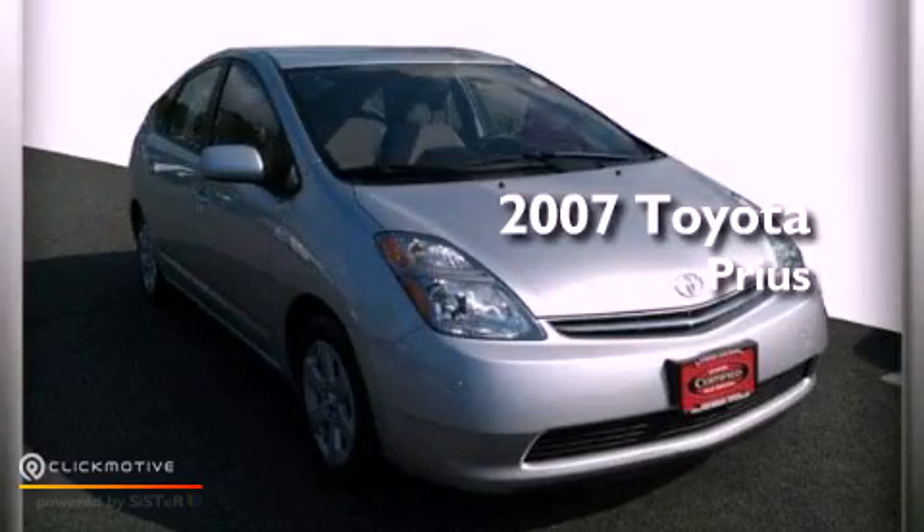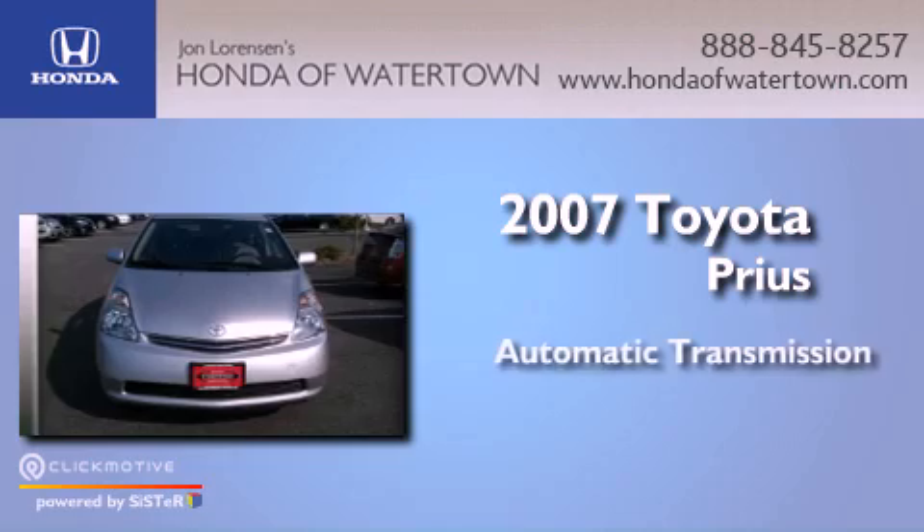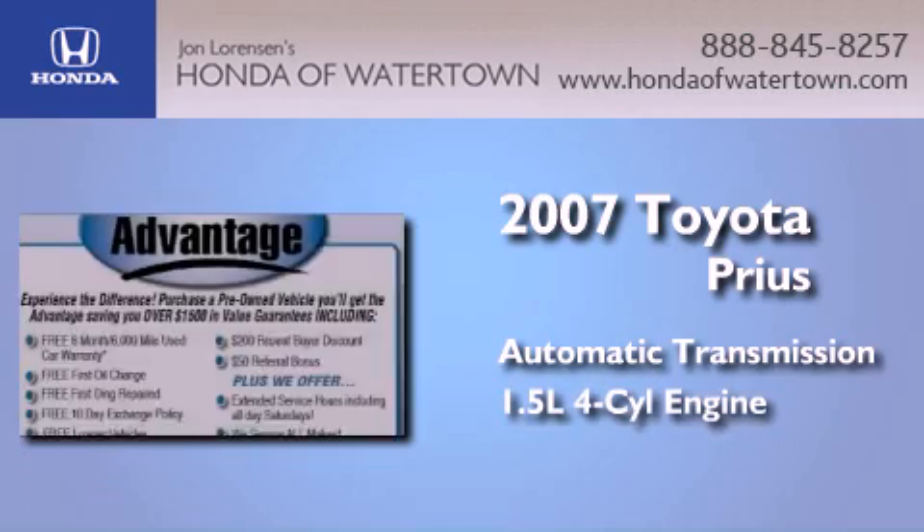This is a 2007 Toyota Prius. This four-door sedan has an automatic transmission and an inline four-cylinder engine.